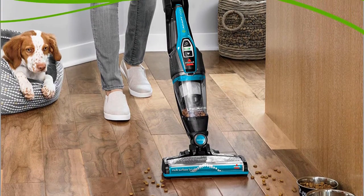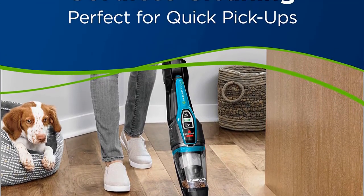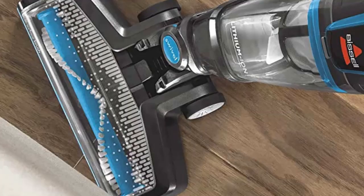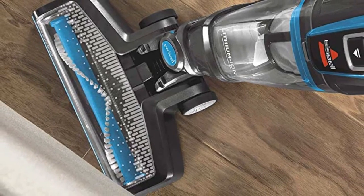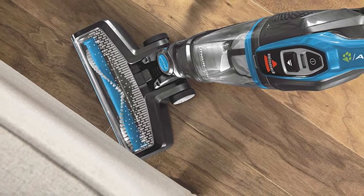Finally, item number five on our list is the Bissell Adapt Ion Pet 10.8-volt. When it comes to cleaning up after pets, convenience and power are important — that's the idea behind the Bissell Adapt Ion Pet. Its cordless design is powered by a lithium-ion battery, meaning it's not confined by a cord, so it goes anywhere you go. Its innovative two-in-one design features a removable hand vacuum to conveniently carry the lithium-ion power on the go.